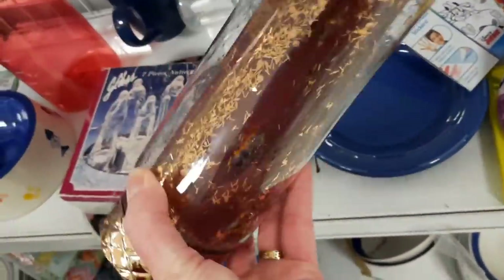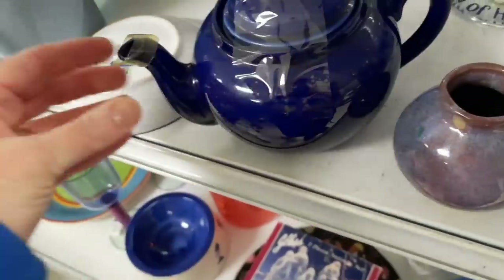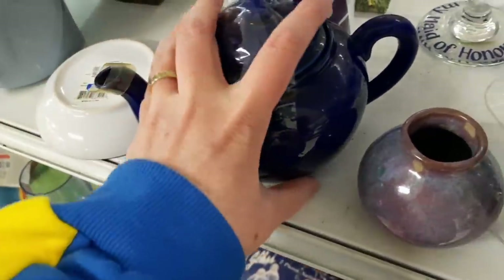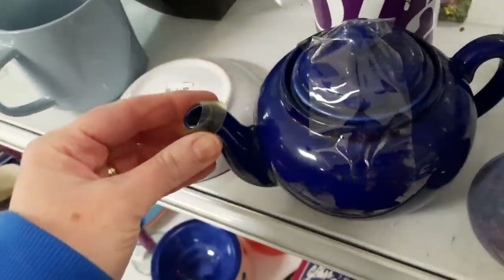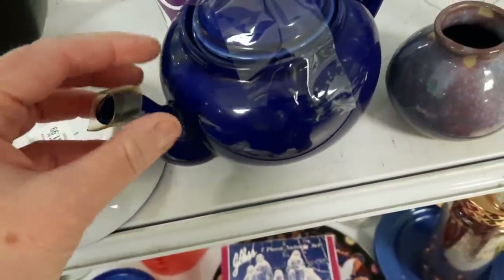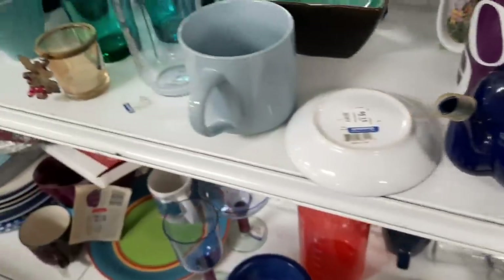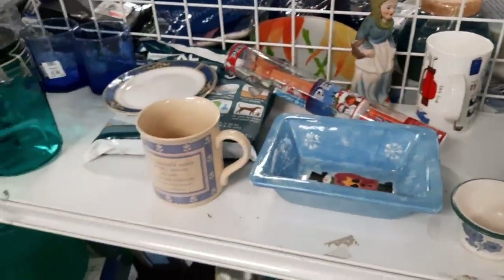I've sold this teapot before. HIC Japan has the cover on the lip so it won't get broken. That teapot is a very pretty blue, and if I remember correctly it has a strainer that goes on the inside for your loose tea.